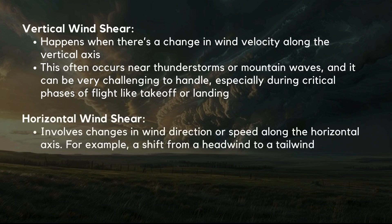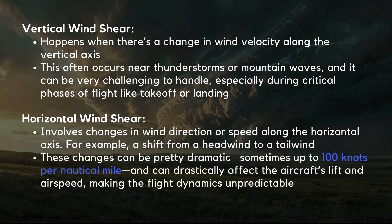Horizontal windshear involves changes in wind direction or speed along the horizontal axis — for example, a shift from a headwind to a tailwind or vice versa. These changes can be dramatic, sometimes up to 100 knots per nautical mile, and can drastically affect the aircraft's lift and airspeed. The danger with windshear is that it's most hazardous at low altitudes during takeoff and landing, where rapid changes in wind can cause a loss of speed or altitude.